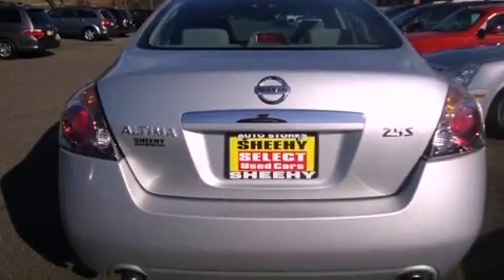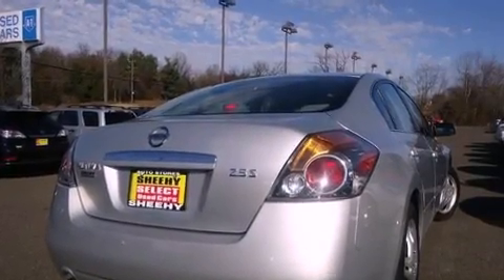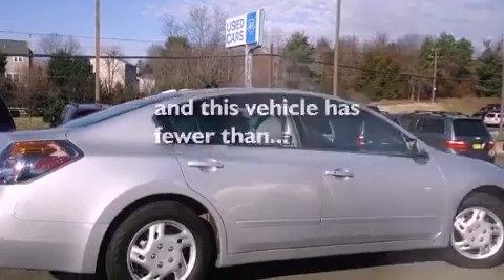Also included are a passenger side vanity mirror, 12-volt power outlets, rear impact crumple zones, and air conditioning. This vehicle has less than 50,000 miles.